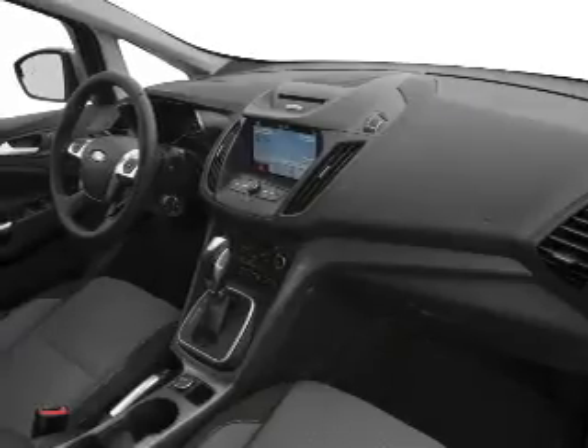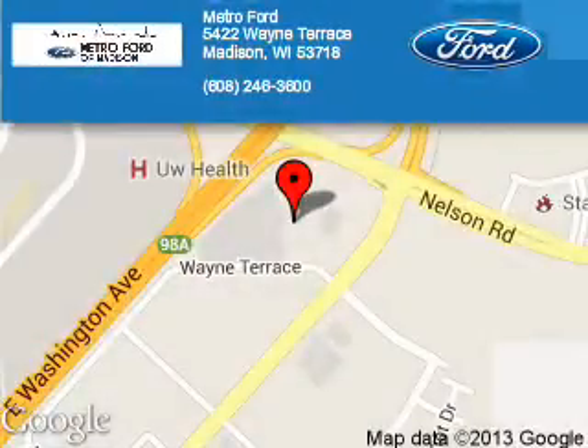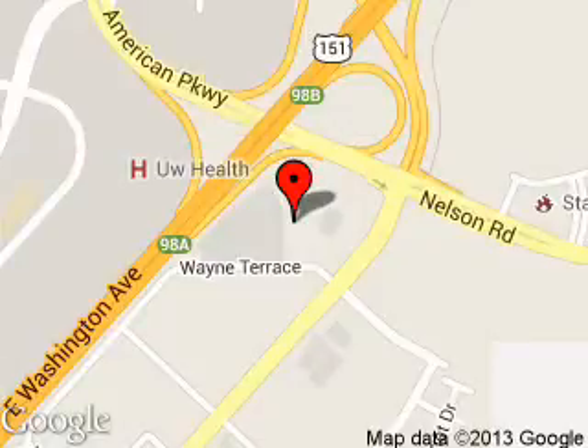Let us put you in the driver's seat today. Call or click to contact us. Metro 4 is dedicated to doing everything possible to ensure that the experience you have selecting your next vehicle is a pleasant one. We are located at 5422 Wayne Terrace, Madison, Wisconsin, 53718.